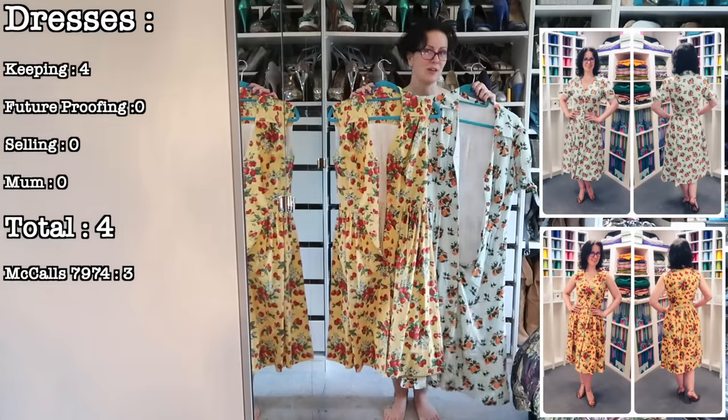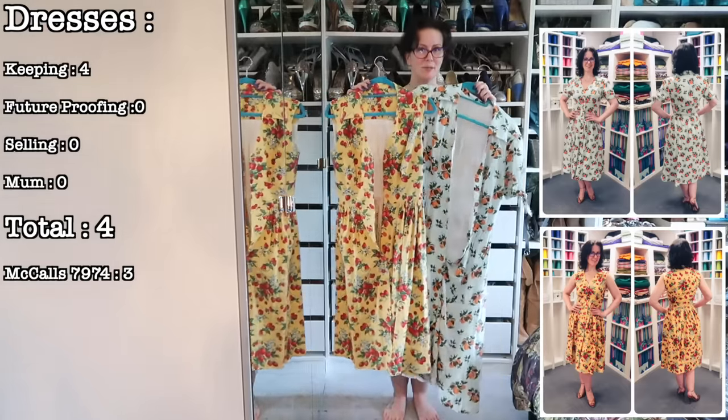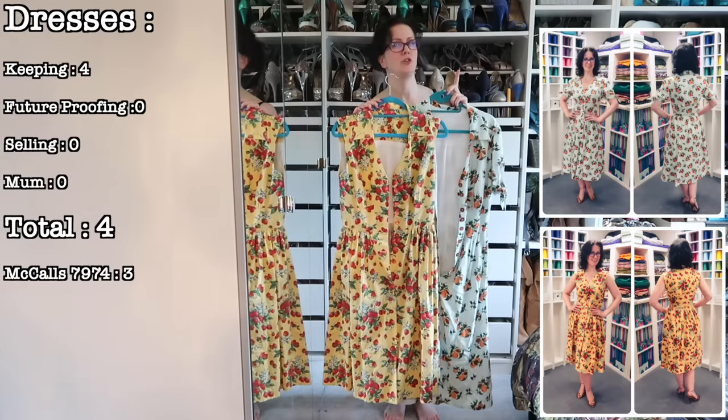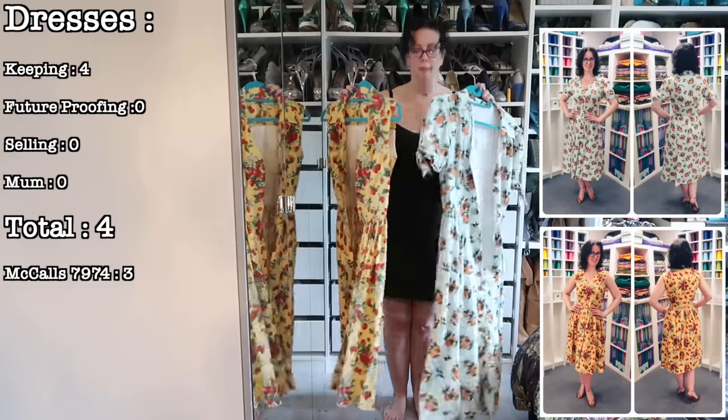These two I'm not even going to bother trying on because they are both going back into the wardrobe. Both made this year — I absolutely love them. If you'd like to see them in more detail and hear my thoughts, I'll link to the Jane July lookbook and pattern review, McCall 7974. Happy with both of these.